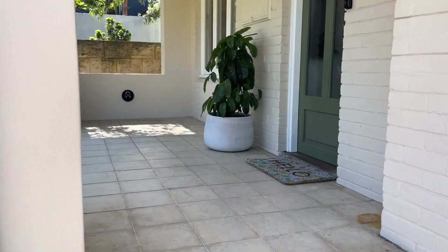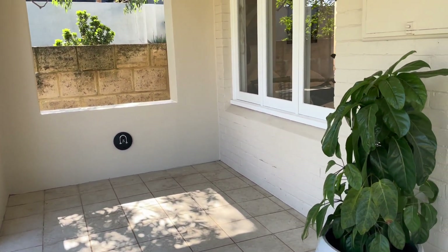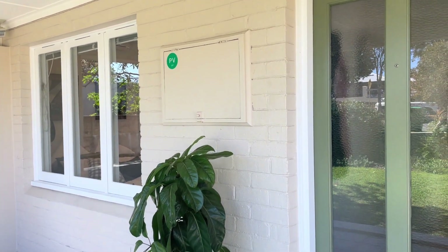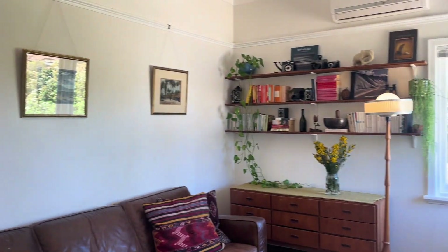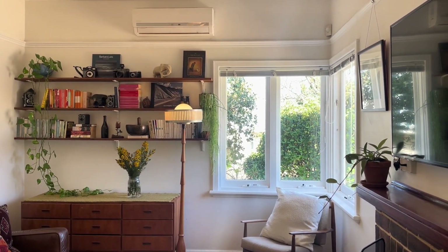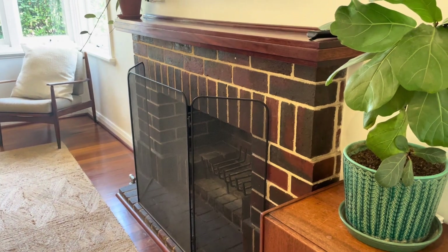And in the veranda we go. There is a built-in bike lock area in the front veranda and we've also got solar panels. Absolutely adorable. In the lounge area we have a reverse cycle split system air conditioner, but you've also got a fireplace with bricks around and a timber mantle.